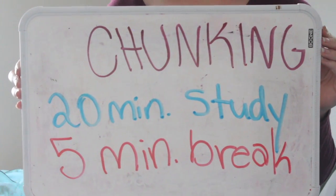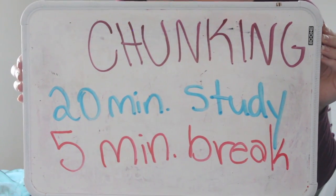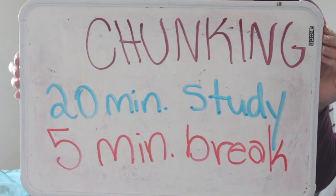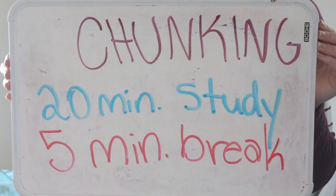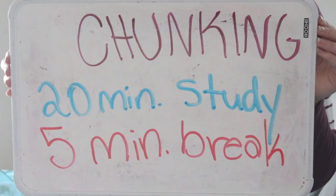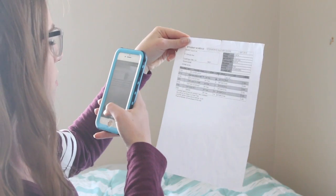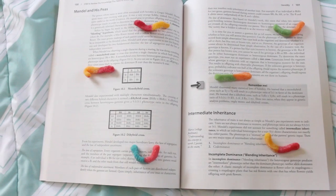Next, practice chunking. With chunking, do 20 minutes of studying and then a five-minute break — or whatever breakdown works for you depending on how much work you have. This will make you more focused and you get a break between each study session so you don't feel overwhelmed and stressed. Next, at the beginning of the school year, take a picture of your schedule and set it as your lock screen so it's easier to access.